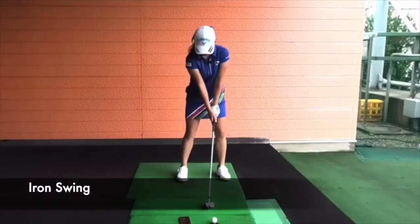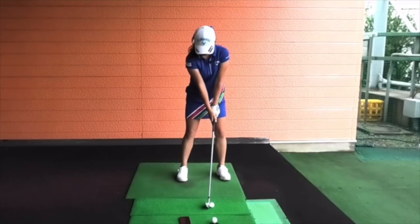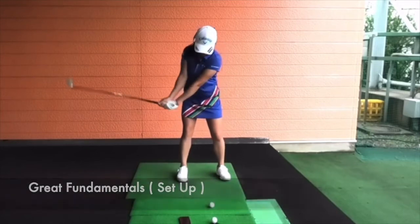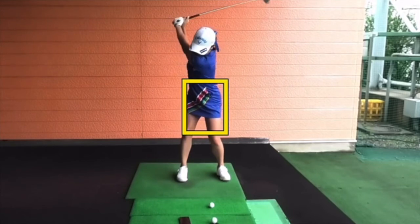Watching an iron swing from face-on in an indoor setting where she does a lot of her videos. You can see a great setup — fundamentals are really good here. Grip is excellent, great positioning in the hands, properly holding it in the fingers. As she goes back, she really understands how to pivot properly, staying right in the center as she turns.